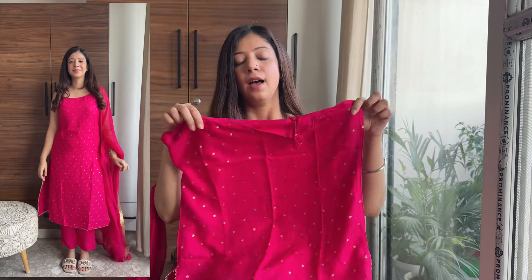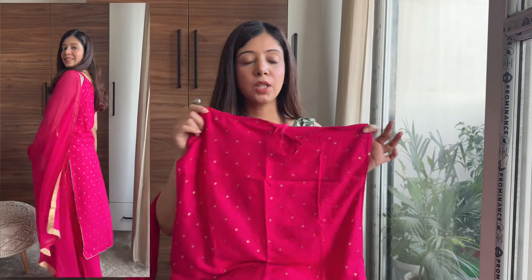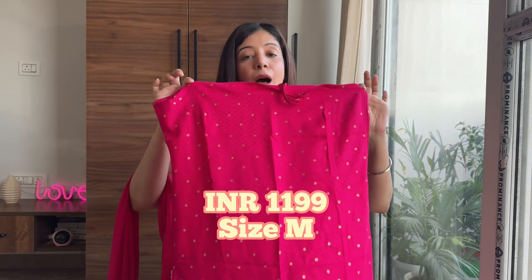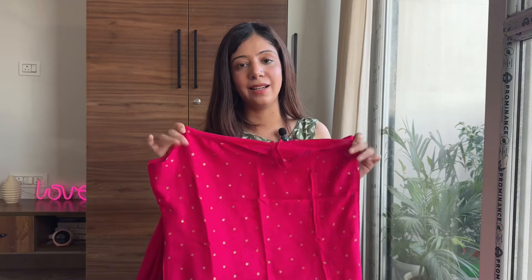This is perfect for those who want to wear something simple yet stylish. The fabric is rayon and it's very soft and breathable. I would advise washing dark colors like this olive green and this one separately. The best part about this kurta set is that it is very very affordable — it is just for 1199 rupees and it's a steal deal. You can take it quickly.